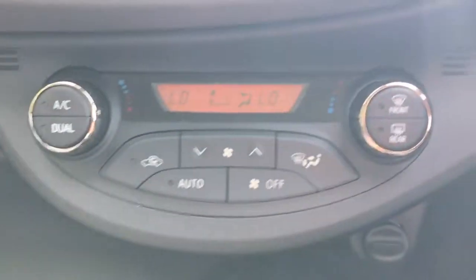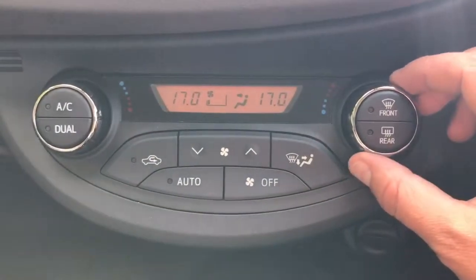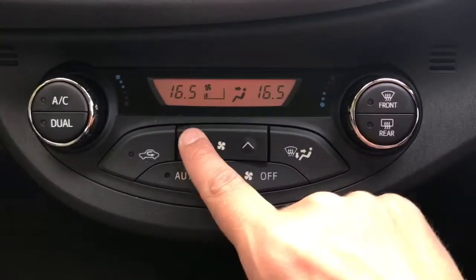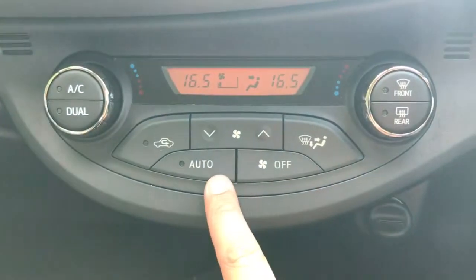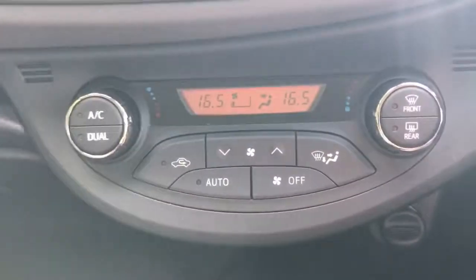Working our way down, we've got dual zone climate control, so you can adjust the temperature independently on the left and right-hand sides of the car. Fan speed is controlled in the middle, and you can hit AC to turn the air conditioning on, or hit Auto for it to maintain those two temperatures automatically without having to touch the fan controls.